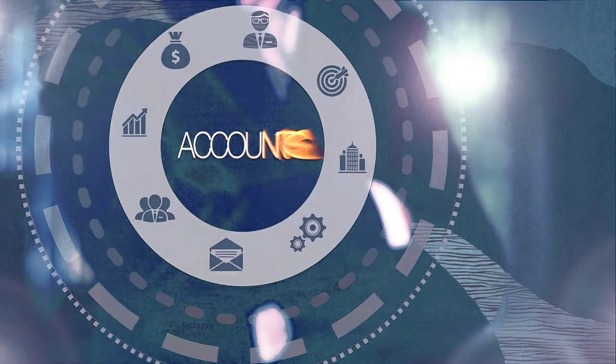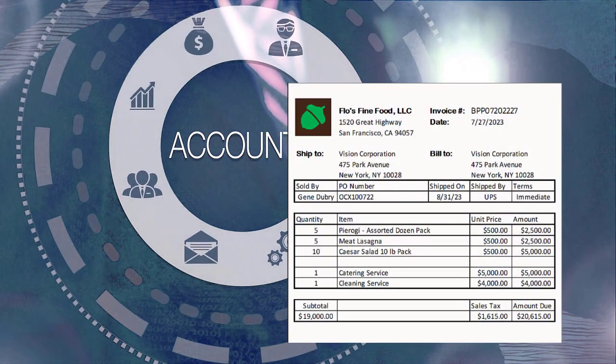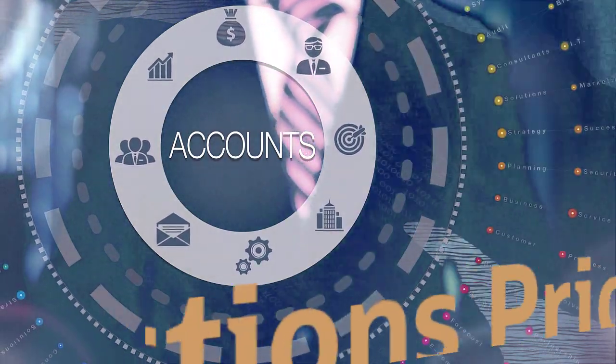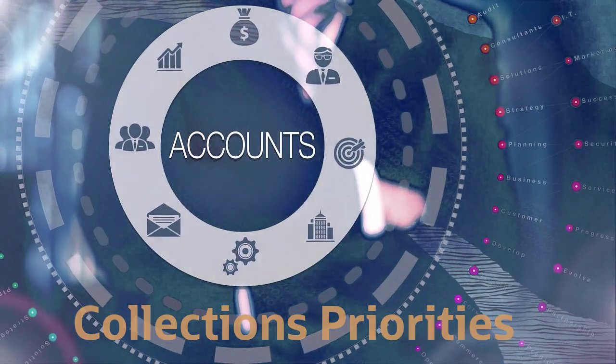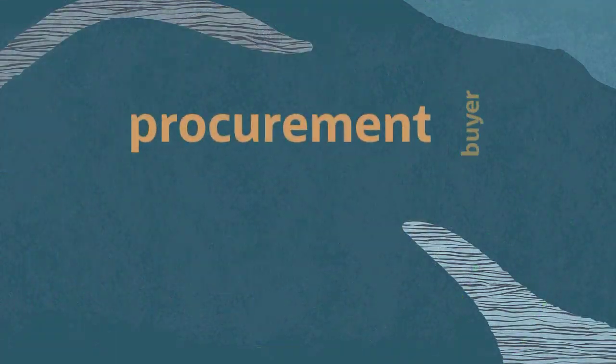In Receivables, Oracle AI Apps for ERP predicts when your customers will pay their outstanding invoices and even recommends collection strategies to improve your days sales outstanding, effectively manage your cash flow, and provide more accurate cash forecasts.